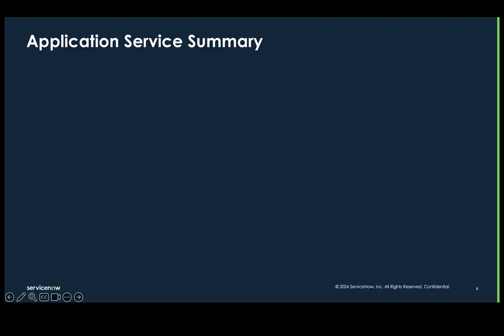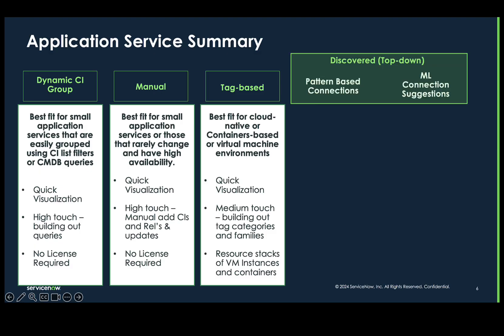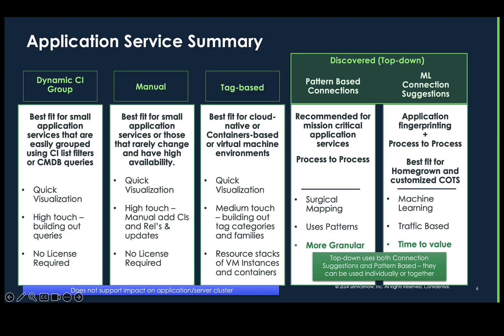A quick recap of the application services. We have the dynamic CI group, the manual way, the tag-based, the pattern-based connections, and ML connection suggestions. On the right side is the top-down method of service mapping, which can be both connection suggestions and pattern-based. I would like to focus today on ML to help map our services, which is on the right side.